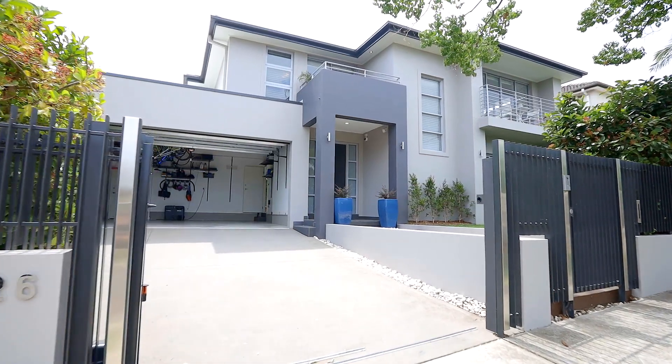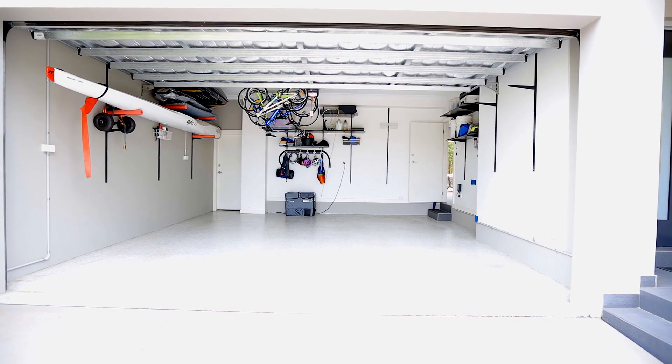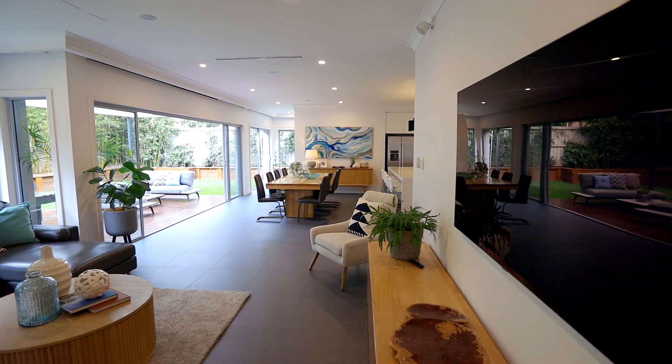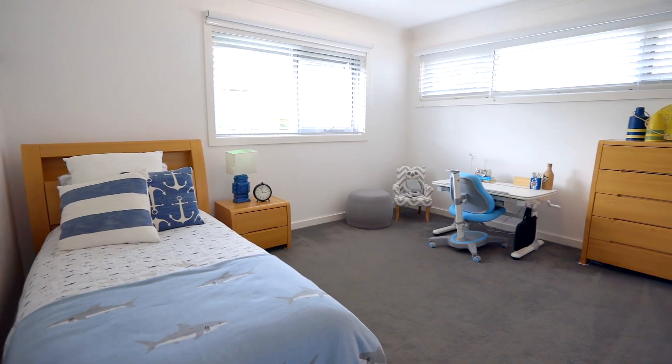Thoughtfully designed, there is unbeatable internal access from the automated double garage, and the gardens are watered by rainwater tanks. To be sold with a long list of tech-savvy inclusions, including Cat5 Ethernet cabling to all rooms and a multi-zone sound system.